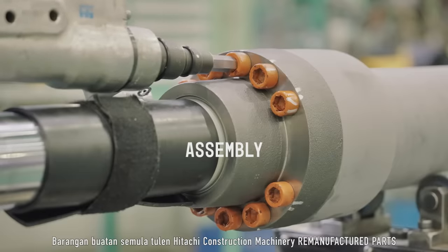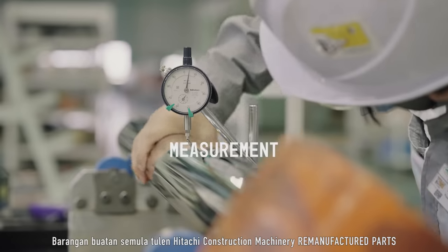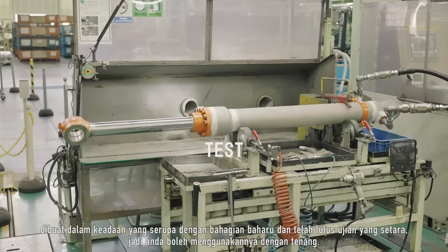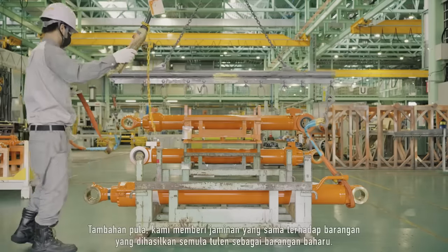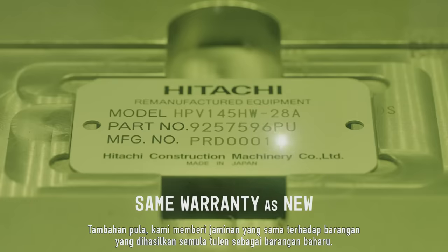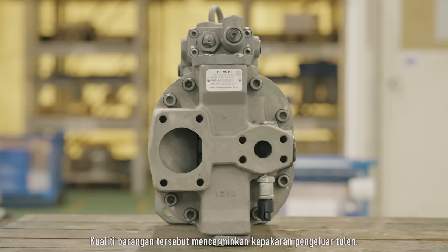Hitachi construction machinery remanufactured parts are made under conditions similar to those for new parts, and have passed equivalent tests so you can use them with peace of mind. In addition, we offer them with the same warranty as new. Their quality reflects the know-how of the genuine manufacturer.